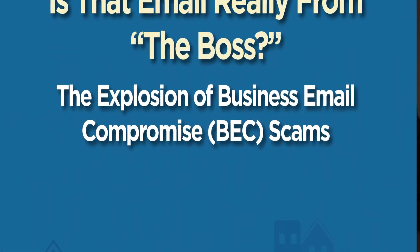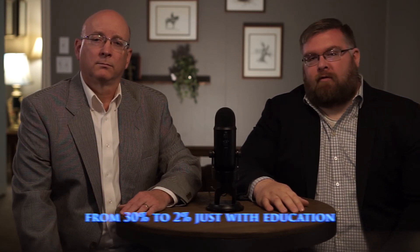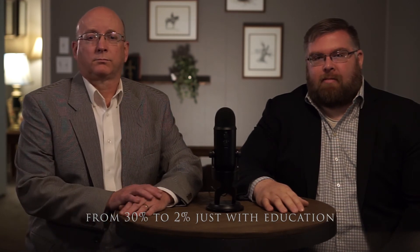Finally, education. The Better Business Bureau in 2019 did a study that showed before training, 30 percent of employees were likely to click on malicious links or disclose sensitive information to outside parties. After training on social engineering and man-in-the-middle attacks, only two percent of employees were likely to respond to these types of suspicious communications. Teach your employees about this common type of fraud and give them a healthy skepticism when dealing with sensitive information.